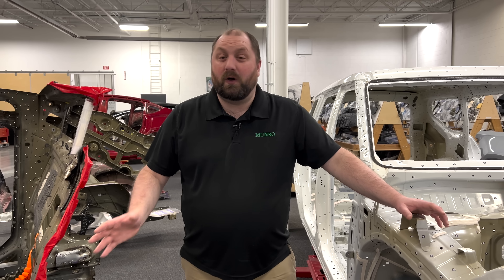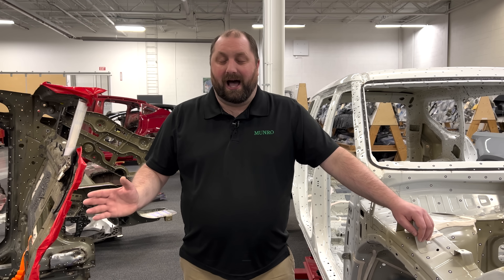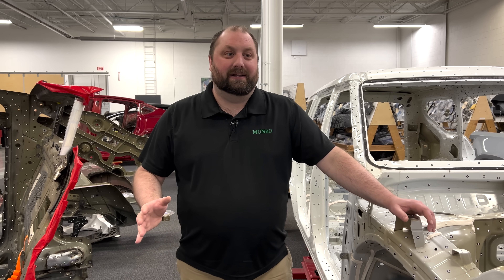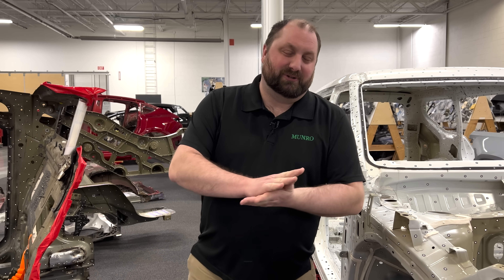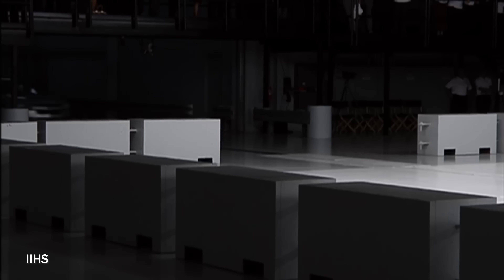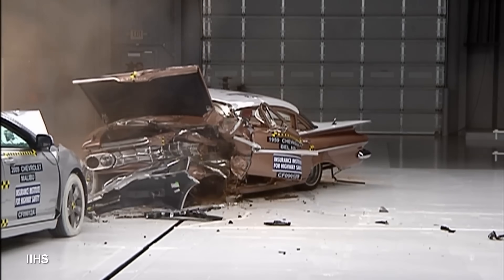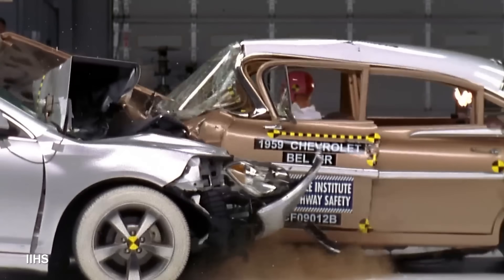However, even though I'm a fan of classic cars, I know that they have issues. I know that they are not safe. And in today's video, I actually wanted to address some of that. Now there is a video which was done by the Insurance Institute of Highway Safety of a crash test between a '59 Bel Air and a 2009 Malibu.